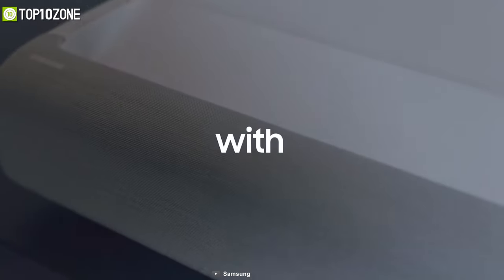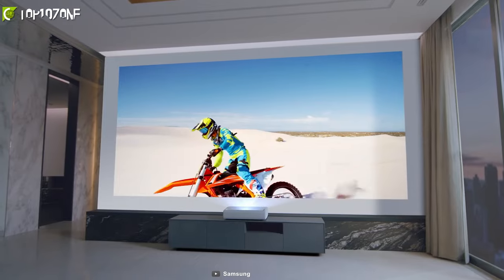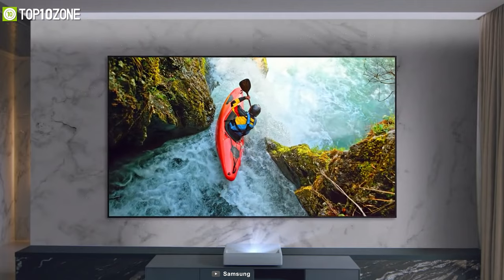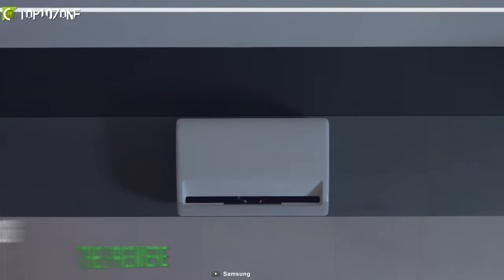It has a perfect blend of minimalist design with top-notch engineering and a premiere fabric finish that looks great from every angle. So if you want to experience dramatic home cinema viewing, then Samsung's The Premiere is the one to go for.